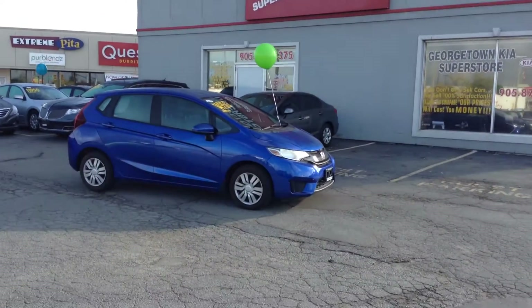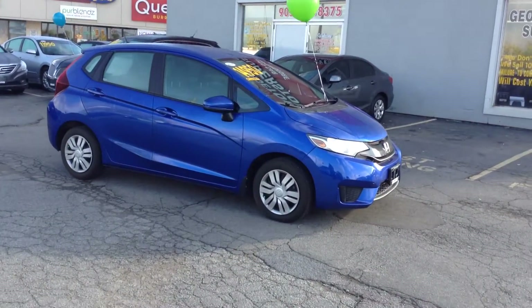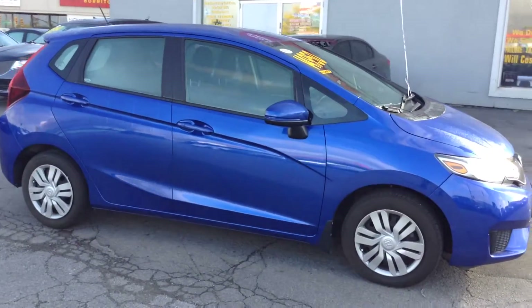Hi, this is Adrian here at Georgetown Kia. Just want to thank you for the interest in the 2015 Honda Fit we have here. We are located at 199 Guelph Street, on the corner of Guelph Street and Mountain View. Just want to give you a little walk on the vehicle.